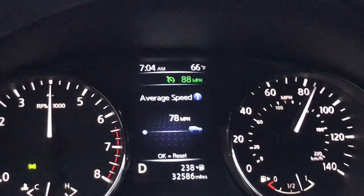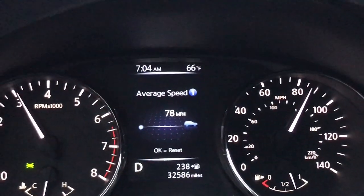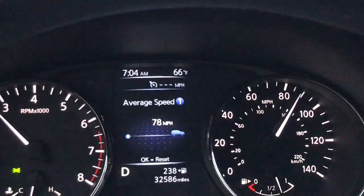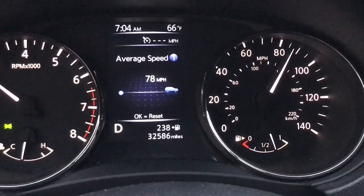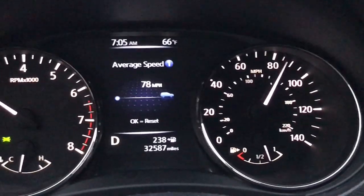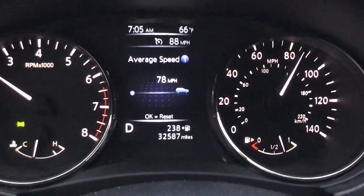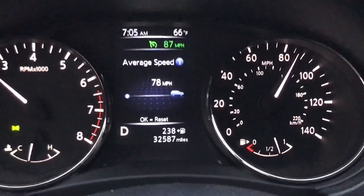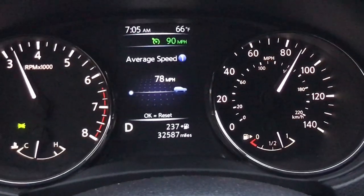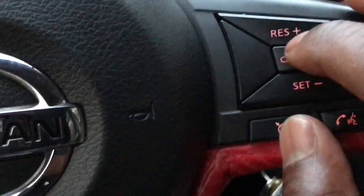As you can see, the furthest it let me go is 88. Some kind of way I tricked it and got it to let me set the cruise at 90. Like I said, this is for the safe speed demonstration. I'm at 88 right now. There we go — y'all saw what I did.